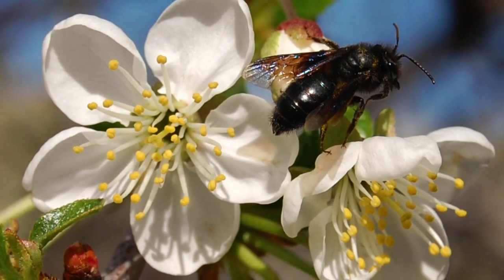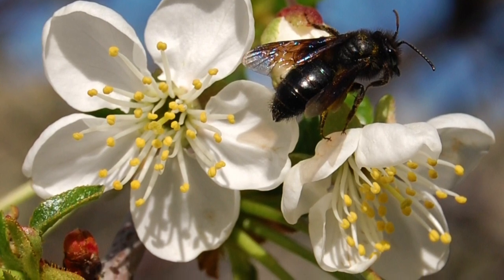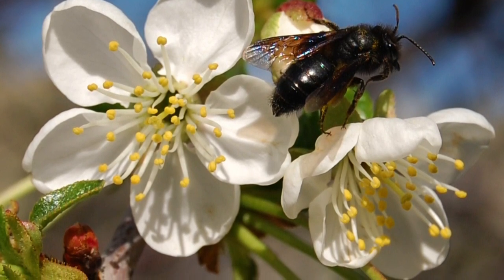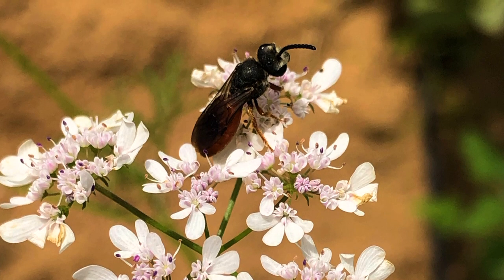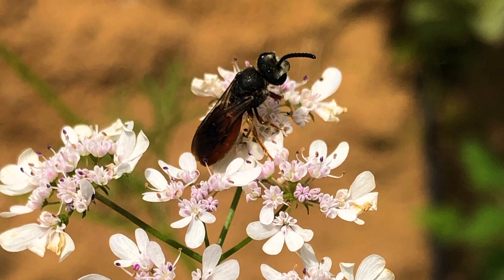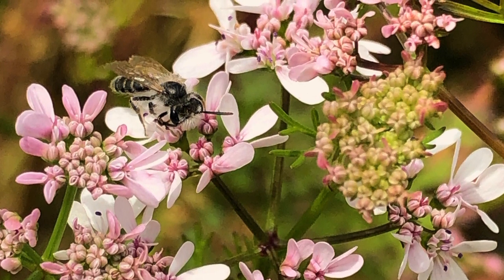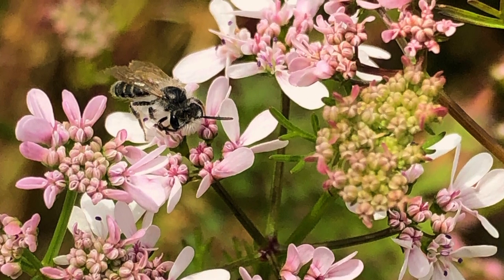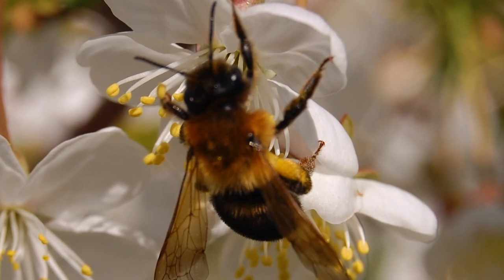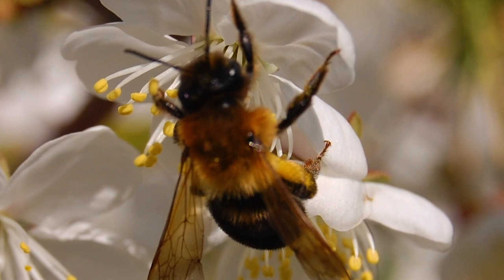Mining bees are smaller or up to the size of honey bees. They often have lightly furred hairs of different colors, from brown to red and grey. They pollinate many different crops, especially crops with open flowers like canola, sunflower, or fruit trees like peach, cherry, and apricot. All mining bees nest in the ground and are solitary. They often nest close to each other in aggregations of tens to sometimes hundreds of nests in a small area. So have a look before you plow a field edge, otherwise you might destroy some of their nests.